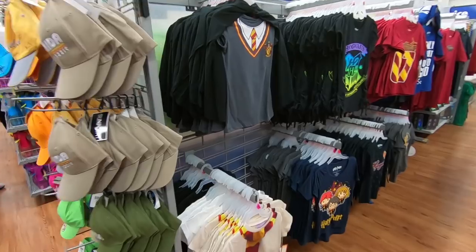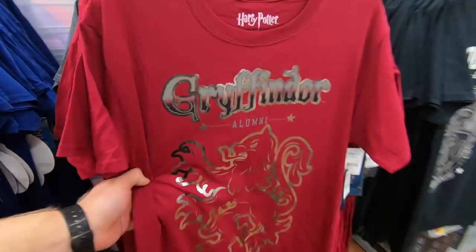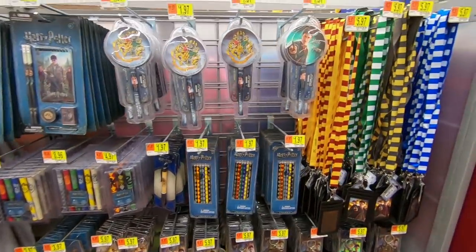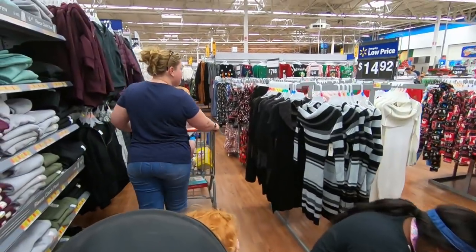Let's look at this real quick. A bunch of shirts, Gryffindor, wrong hats. And then just gifts and stuff — pens, lanyards, frames, picture books. While we're at it, let's show the Christmas stuff. There were some crazy Christmas sweaters over here.